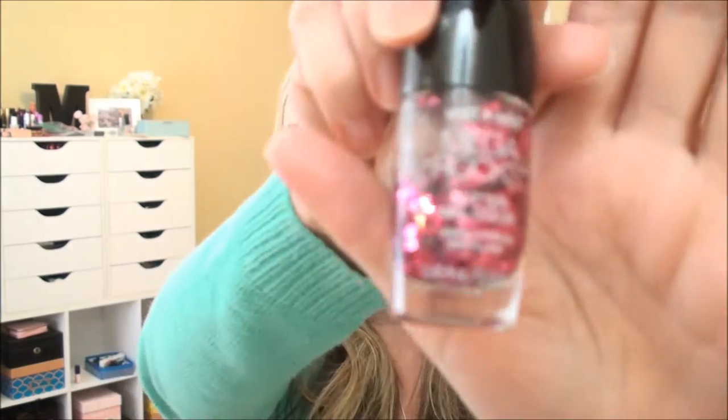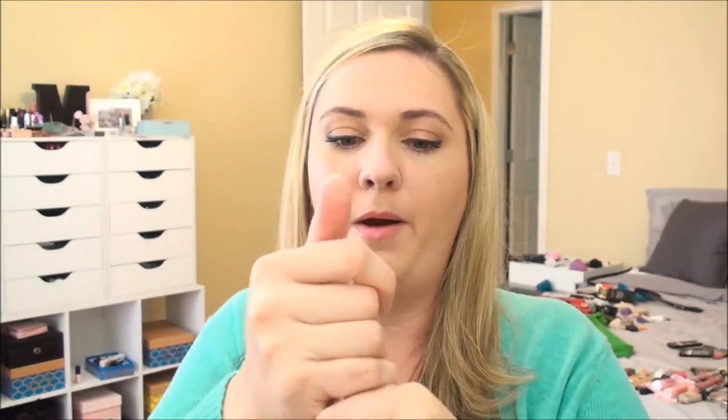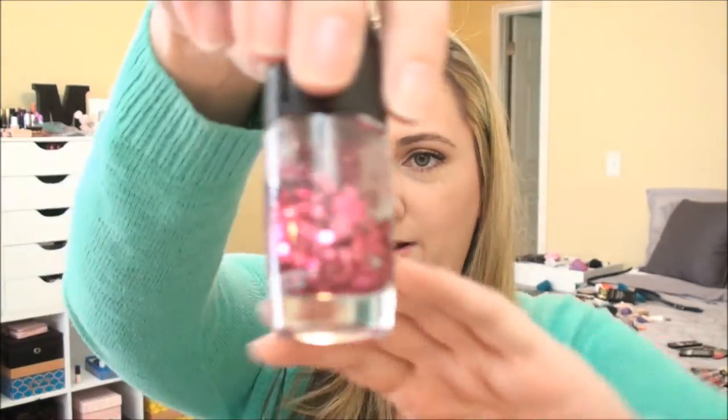I have this Wet n' Wild Mega Rocks Collection nail polish in Creative Control. It was a really pretty sparkle nail polish, but in one of the boxes, just over time, I can't even get it open — it just dried out. Not good anymore. It was very pretty.